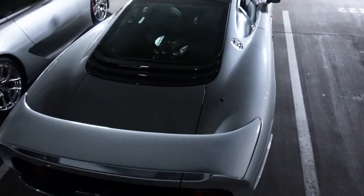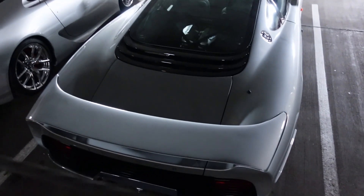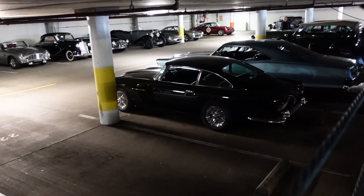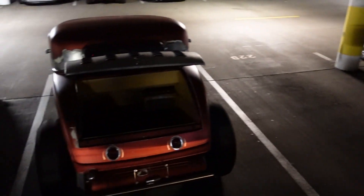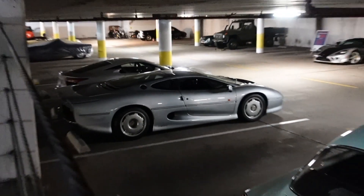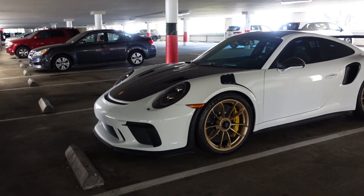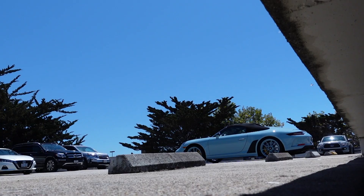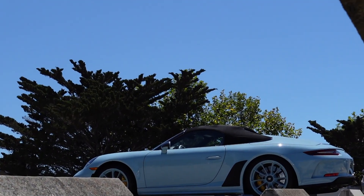How cool is that? This Jaguar is so sick, look at that. Wow, what a cool car.